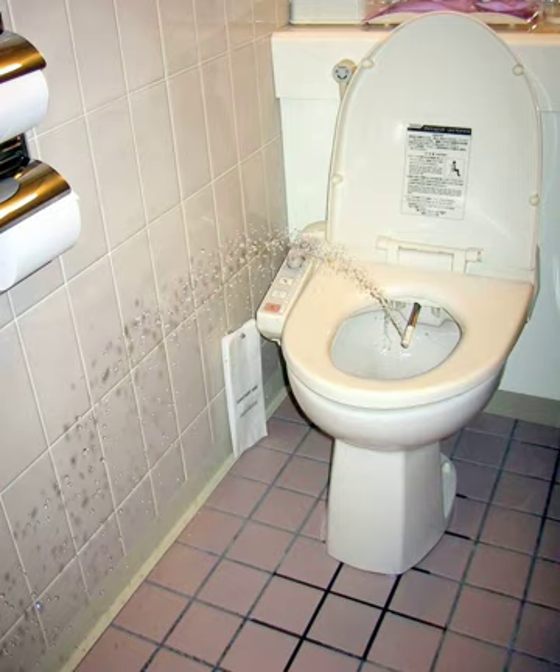In Japan, these bidets are commonly called washlets, or in Japanese, washureto, a brand name of Kitakyushu-based Toto Ltd., and include many advanced features rarely seen outside of Japan.